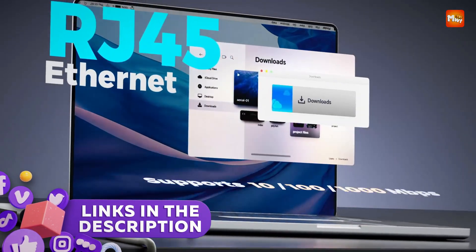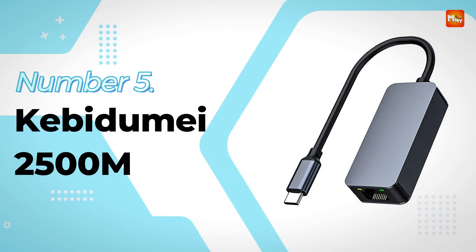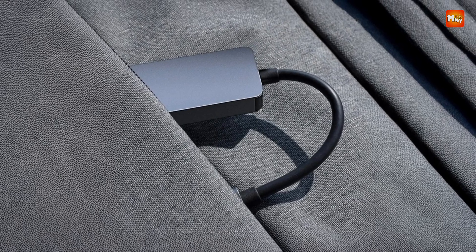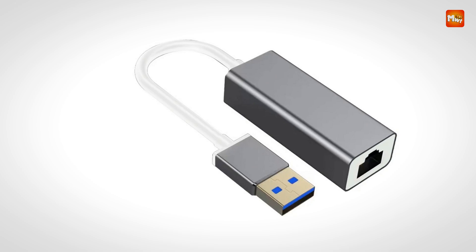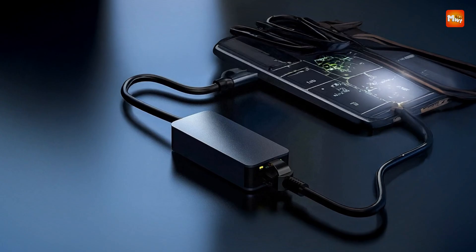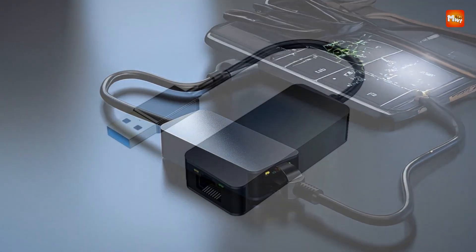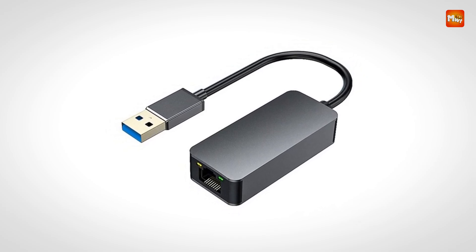Links to all products are mentioned in the description below. Let's get started at number 5: the Kebidumi i2500M USB-C External Ethernet Adapter. This high-speed USB-C to Ethernet adapter offers an exceptional solution for individuals needing a reliable and fast wired connection on their laptops, tablets, and other devices. With speeds up to 2,000 Mbps, it's designed for users who demand high-performance networking for tasks like gaming, video streaming, large file transfers, or working from home.